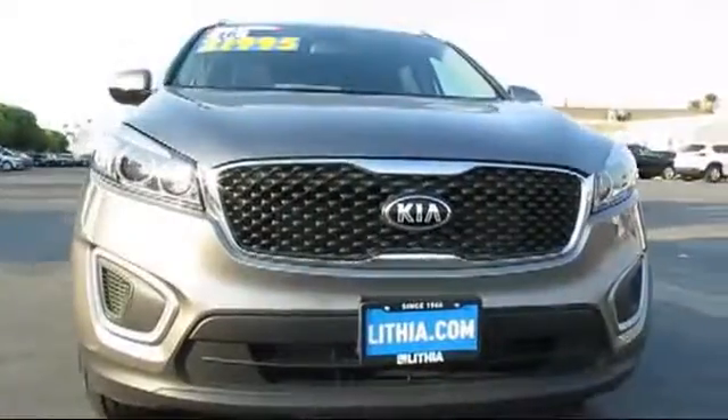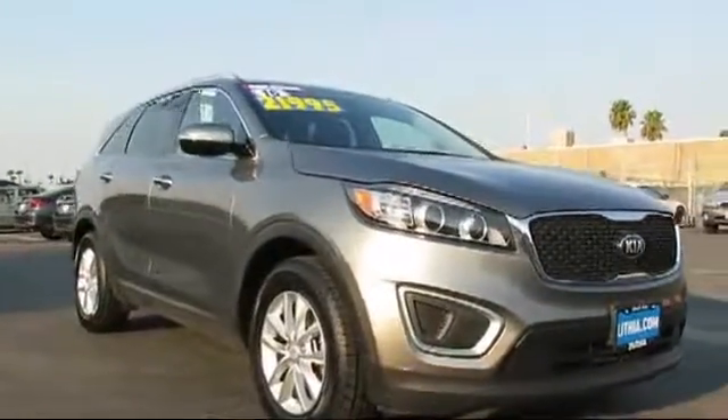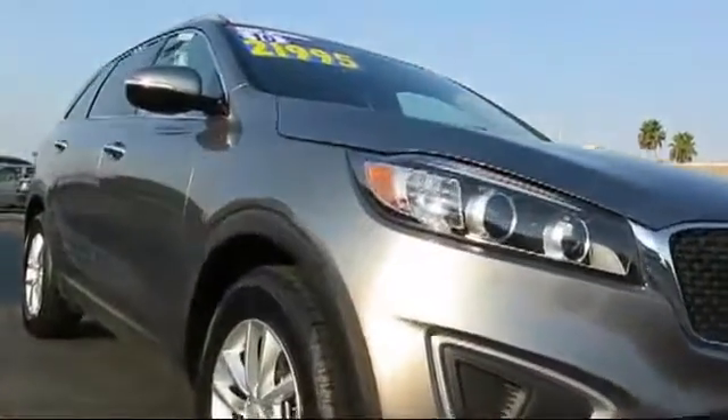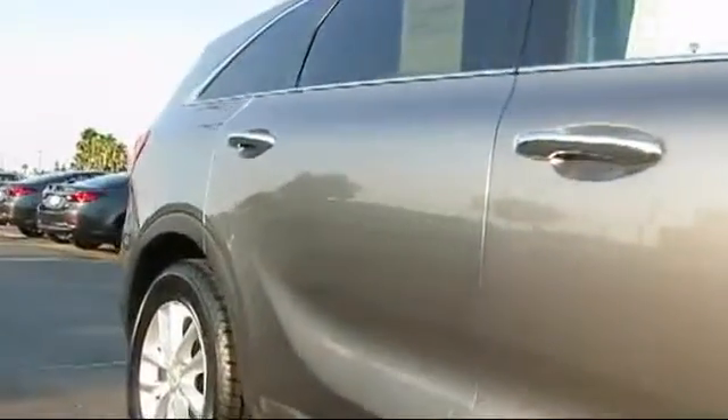This vehicle comes equipped with Tire Pressure Monitoring System, Bluetooth Smartphone Integration, Privacy Glass, Steering Wheel Controls, Rear Spoiler, Satellite Radio, MP3 Player, Keyless Entry, CD Player, and Cruise Control.